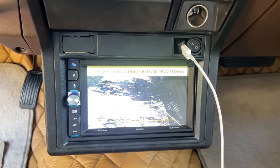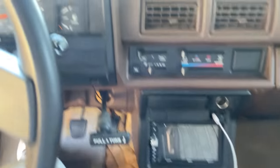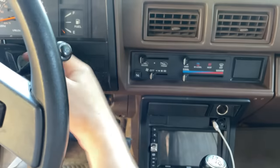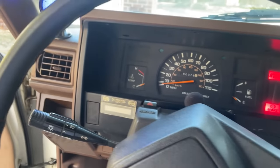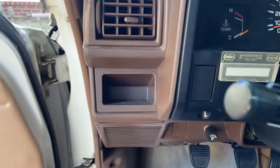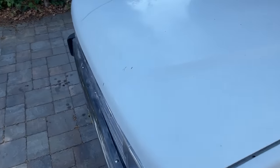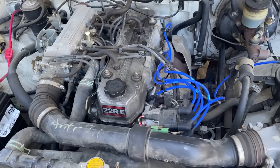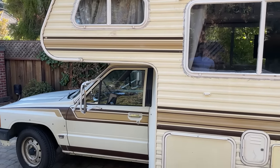If you're backing up you can see where you're going, which is really super handy to have. If you want to hear the engine run, you can go ahead and show that. You can see it's running very well.